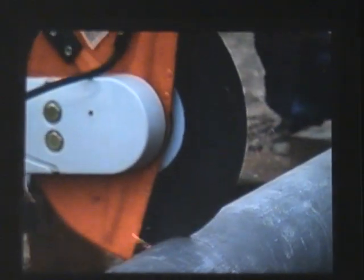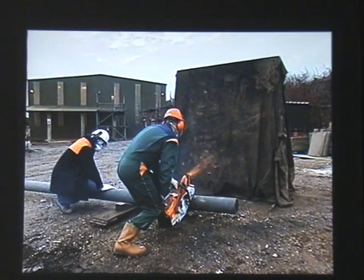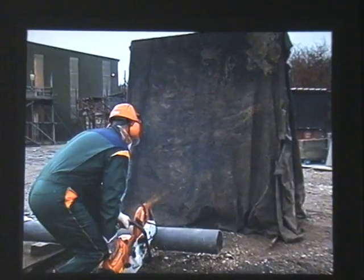Abrasive wheel machines should never be used near flammable materials or gases. The heat and sparks produced can easily cause a fire. A simple shield like this can be useful in limiting the travel of sparks and small particles.